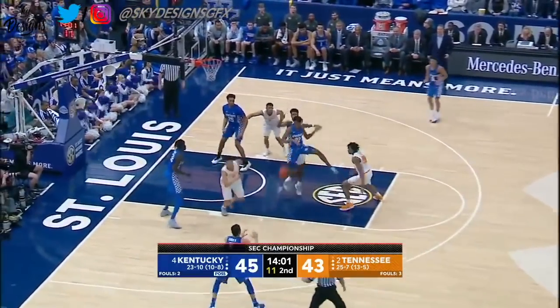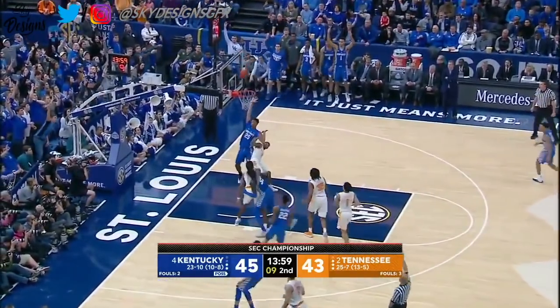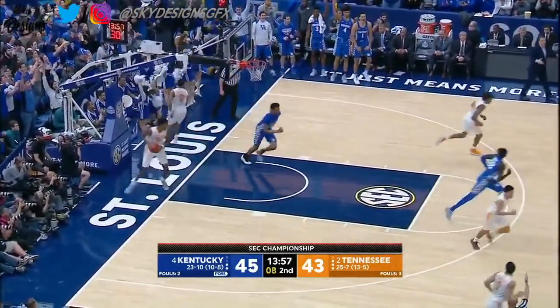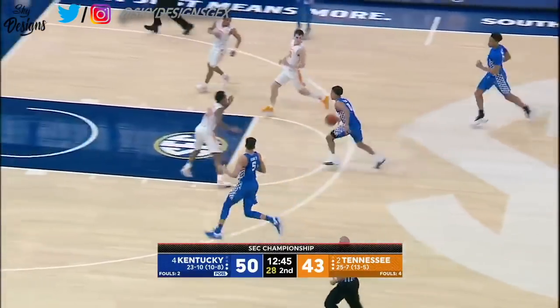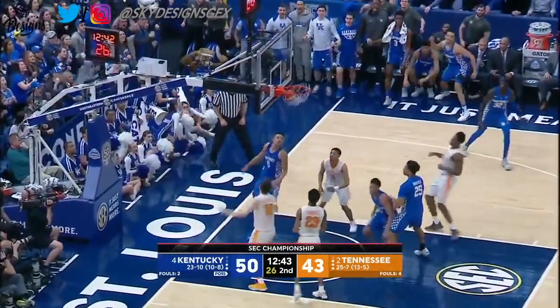Alexander thought about a three, instead he kicks it to Knox and he hits the bottom of the net. Got Knox on the left wing — he's got Knox. There he is for the lane.